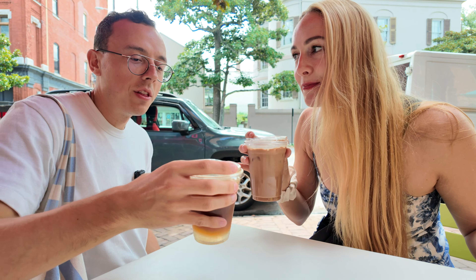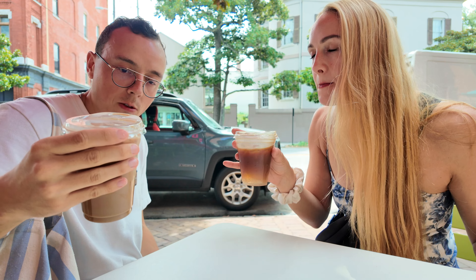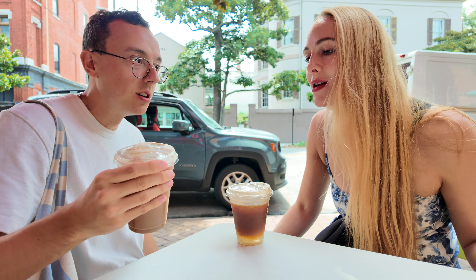First sip test. Oh, that's delicious — that is phenomenal. All right, we're going to take our coffees and go for a little stroll, see some of the historic parts of town, some of the iconic parks. Let's go!